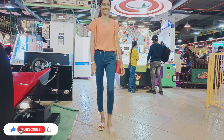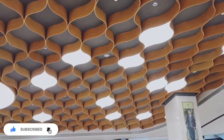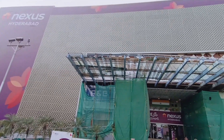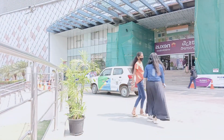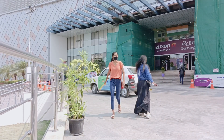We have Rajdhani there. Photo shoot completed, now we are moving into the mall.